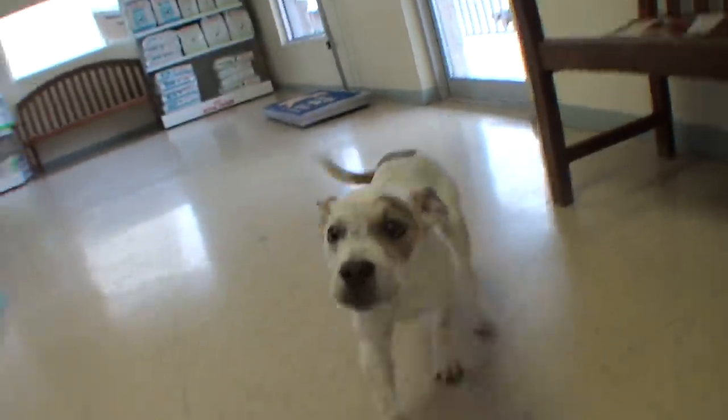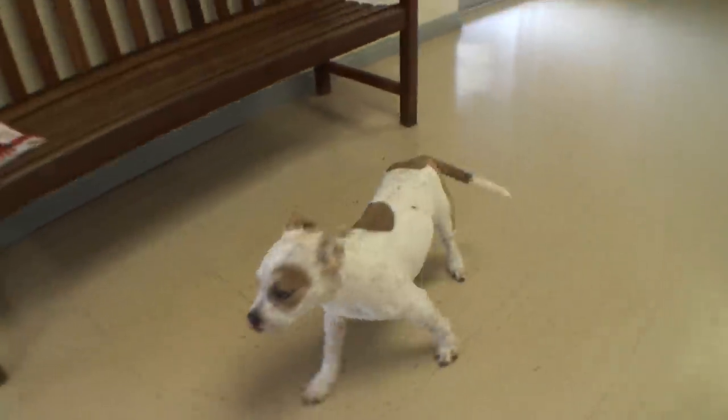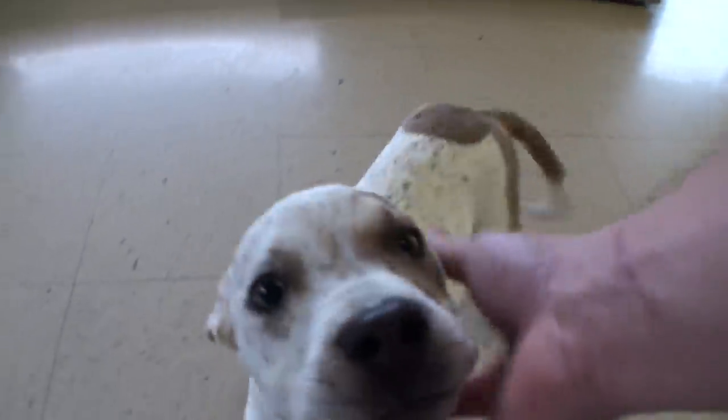Welcome to Vet Ranch. I'm Dr. Matt and we have the cutest little puppy ever. This is a little pit bull puppy and we're just calling him Frankie. He is a little homeless puppy who was found wandering around outside a grocery store and he's got little cuts all over him.